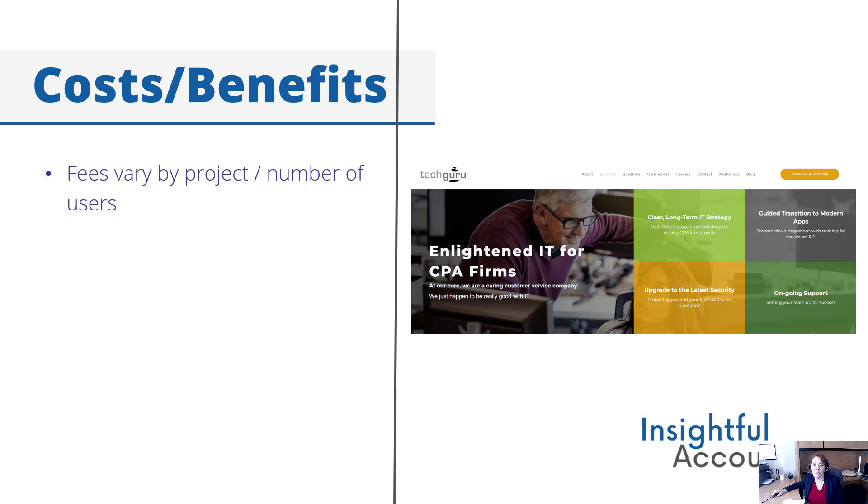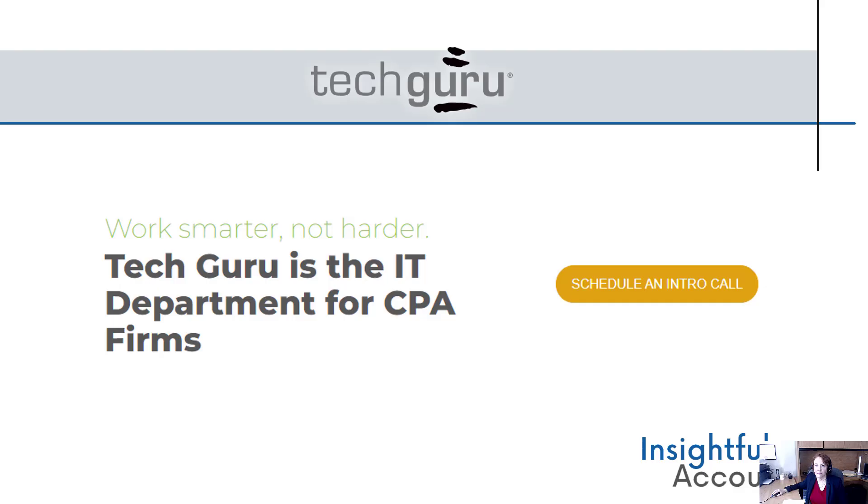Fees vary depending on the project and are generally based on the number of users in a firm. TechGuru affords CPAs and accounting firms the peace of mind of knowing that their technology needs and strategies are well-tended, but it also gives clients back time that they would otherwise waste on areas that are not their strong suit, so that they can focus on what is their strong suit and grow their business instead. Although they market to CPA firms, TechGuru got its start as a generalist IT provider to businesses and non-profits, and it continues to support clients in dozens of verticals all over the US.